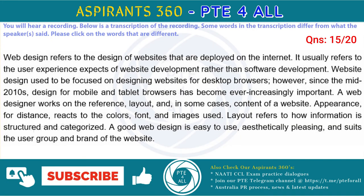Web design refers to the design of websites that are displayed on the internet. It usually refers to the user experience aspects of website development rather than software development. Web design used to be focused on designing websites for desktop browsers; however, since the mid-2010s, design for mobile and tablet browsers has become ever increasingly important.